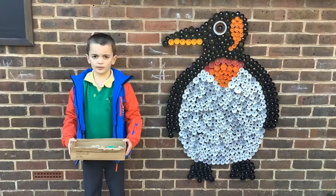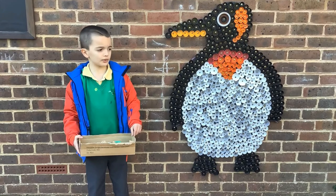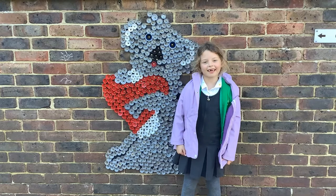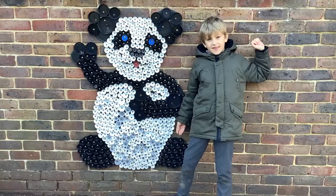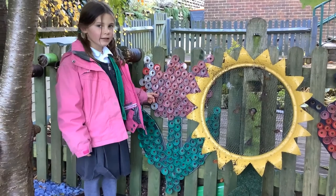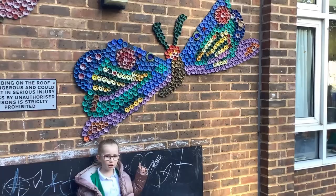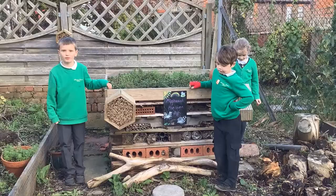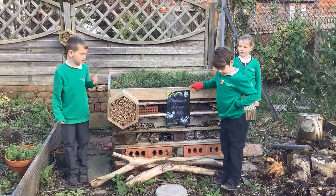We saved all the bottle lids from the greenhouse to make the Perseverance penguin. We made the kindness koala out of silver and red — he's really cute. This is the positivity panda and we saved these lids from going in the ocean. We made this tulip out of bottle tops.